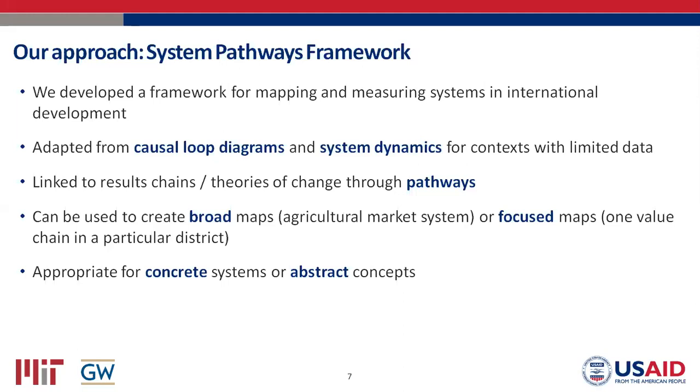The framework can be used to make really broad maps of a large system, but it can also be used to make very focused maps — looking at one particular district or government office. The tools are agnostic: it doesn't matter what you're using them for. It could be used for a concrete system like a supply chain, or for abstract concepts like household resilience. We've spoken with practitioners in health and democracy and governance. Don't feel this doesn't apply to your work — it's an agnostic tool that can apply to anybody's work.